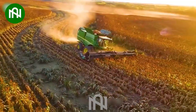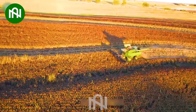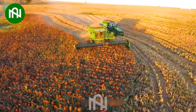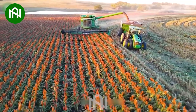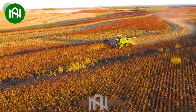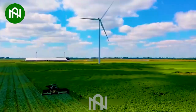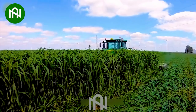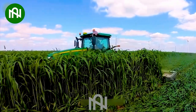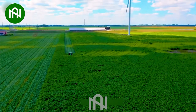Watch in awe as this colossal machine harvests crops — it's truly a marvel of modern agriculture, outshining anything from past decades. A remarkable grass-cutting machine, it's an impressive piece of equipment surpassing the technology of the past. This innovation trims with precision, saving hours of laborious work.